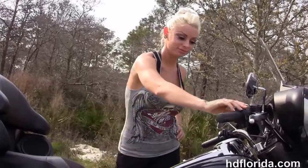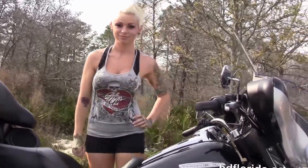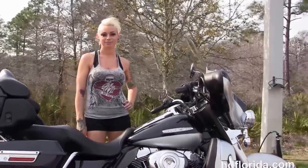Eden's going to fire it up first real quick. Here at the world-famous Harley-Davidson of Florida, all bikes are fully serviced and safety inspected.